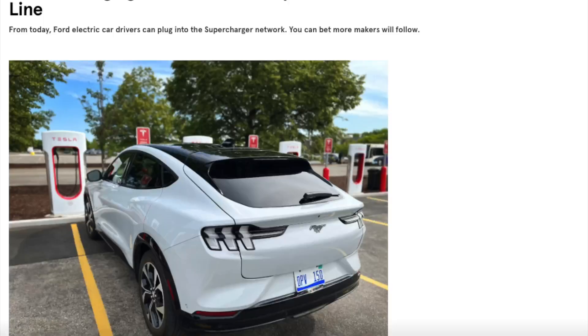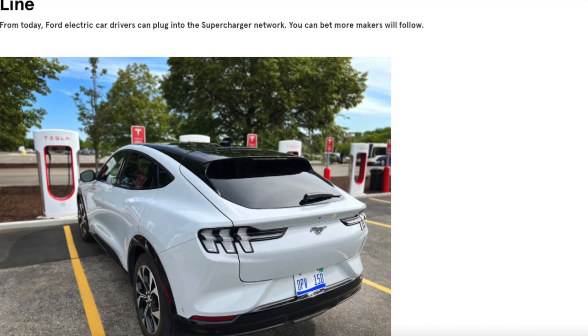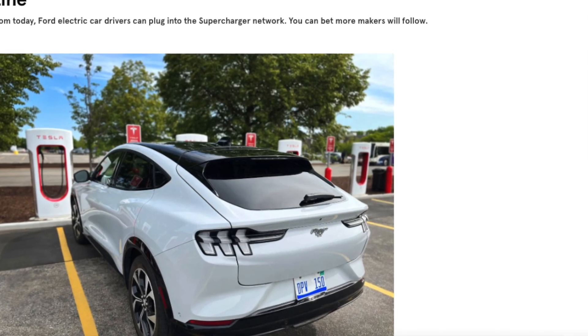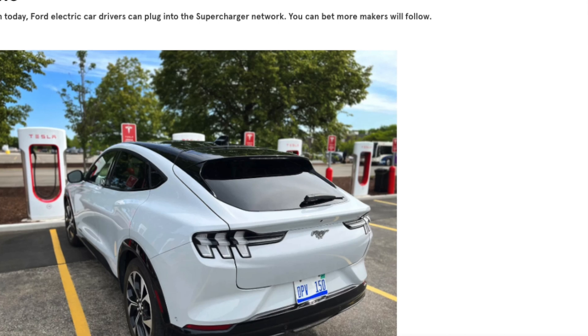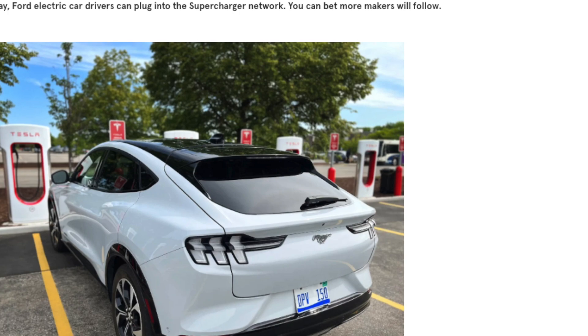One week ago today, we had what I consider to be a seminal moment in our transition to EVs, with Tesla opening up superchargers to non-Teslas, and with Ford — rightly so — being the first OEM to gain access. Over the course of the next month or so, Rivian, GM, Volvo, and Polestar will also gain supercharger access.